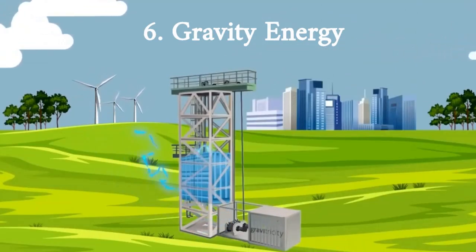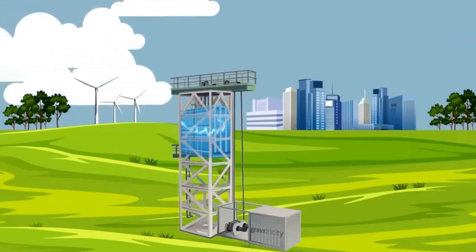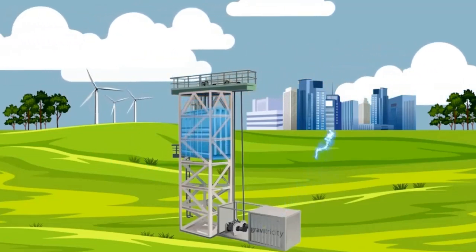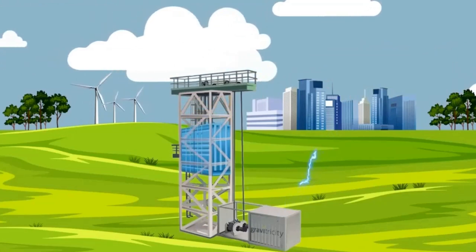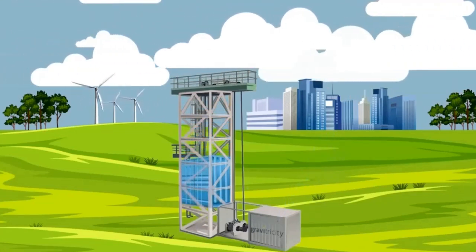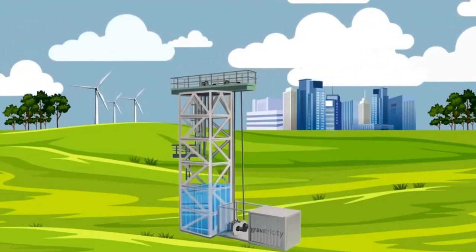Gravity energy is a technology that involves storing potential energy in weights that are lifted up by renewable energy sources such as wind or solar power, and then releasing the weights to generate electricity when needed. This technology has the potential to provide a reliable and flexible source of renewable energy that can help balance the grid and provide backup power.